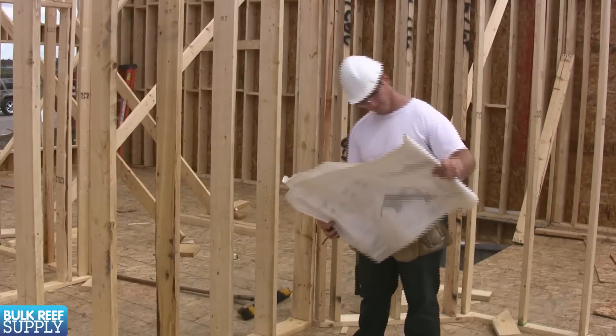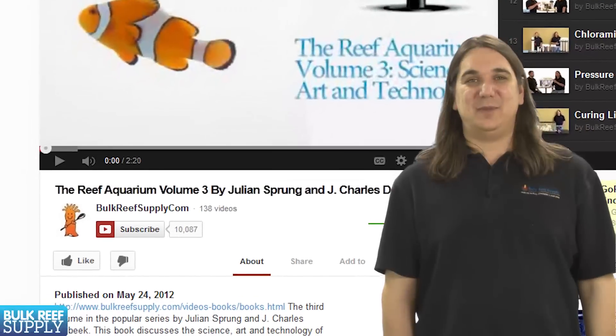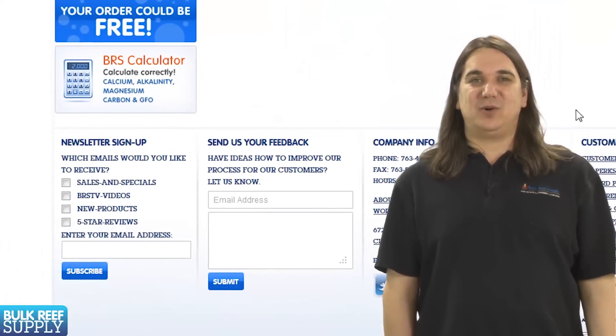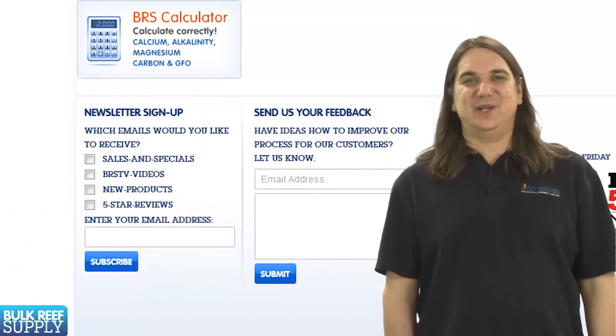That wraps up today's episode. If you would like to be notified when new episodes come out, hit the YouTube subscribe button below or visit BulkReefSupply.com and sign up for our newsletter. Thank you for watching BRS TV.